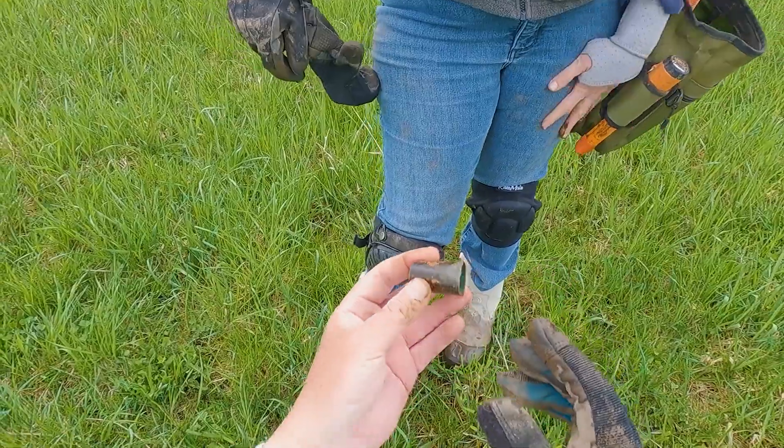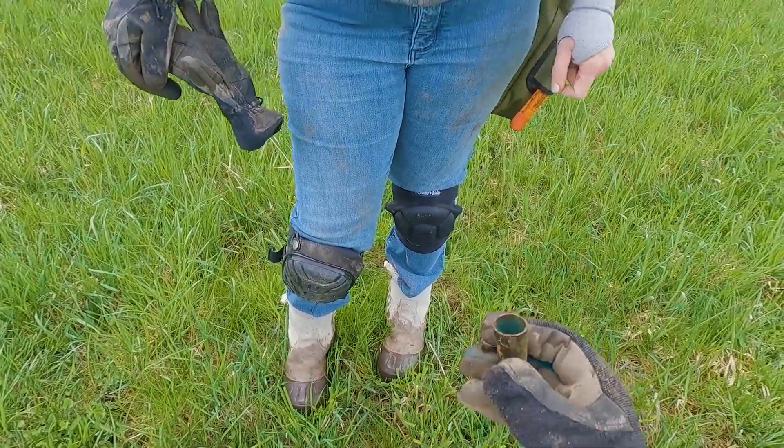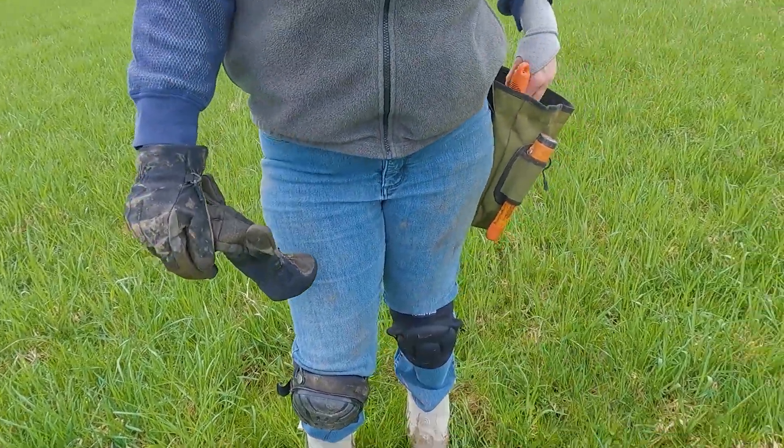That was a perfect 34-35 signal — that was my half dollar all day long. Silver half dollar all day long. Two cents of copper. Yeah, exactly — it's worth something.